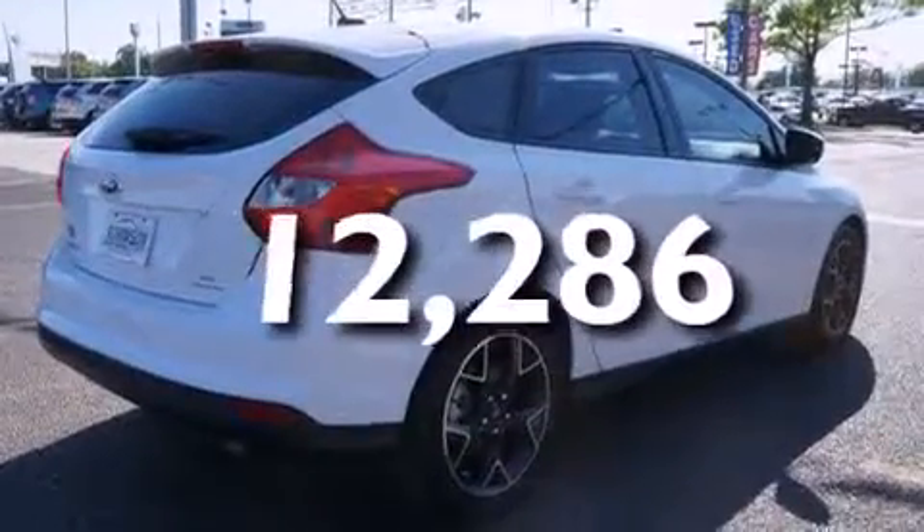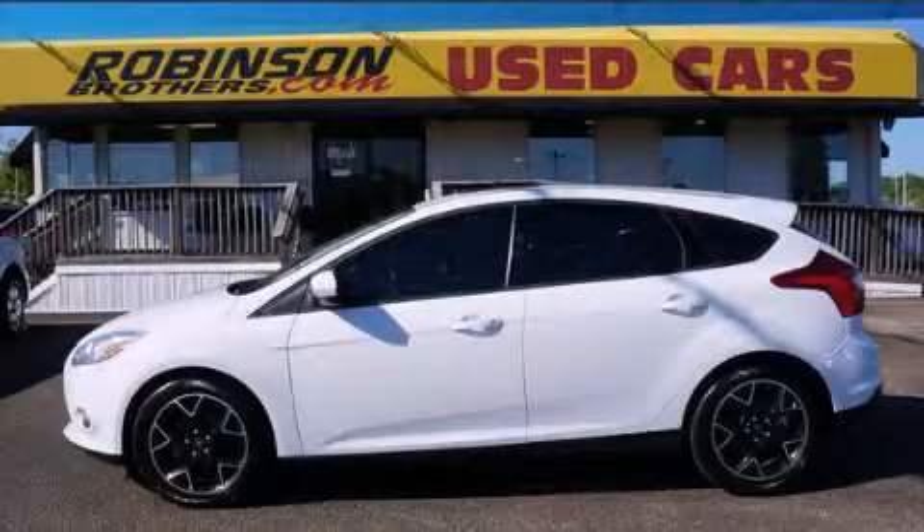This vehicle has fewer than 13,000 miles on the odometer. This vehicle is sure to sell fast — call and arrange your test drive today.